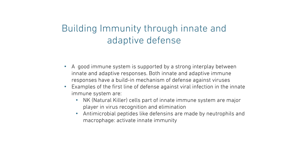Let's start with building immunity through innate and adaptive defense. As our immune system is made by innate and adaptive defense, a good immune system is supported by interplay between the two. Both innate and adaptive immune responses have a building mechanism of defense against viruses and bacteria. The first line of defense against viral infection would be our innate immune system, consisting of natural killer cells. They are major players in virus recognition and elimination. Antimicrobial peptides such as defensins are made by neutrophils and macrophages, and they do activate innate immunity.